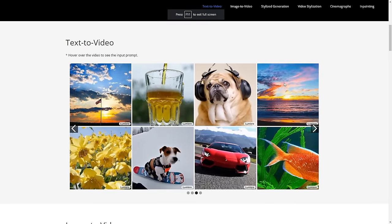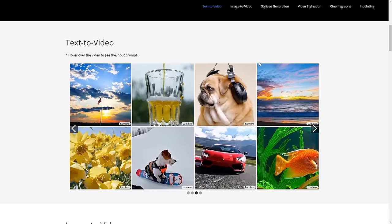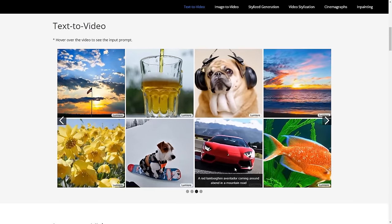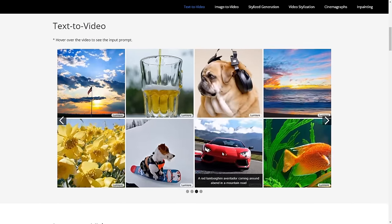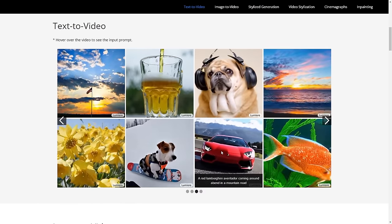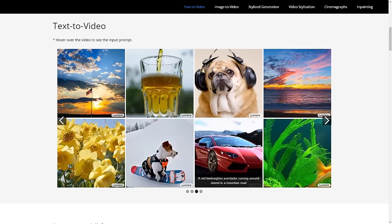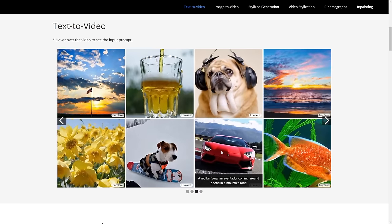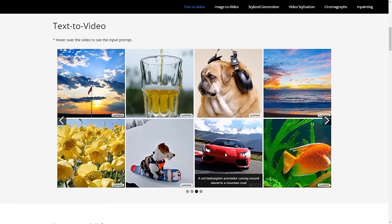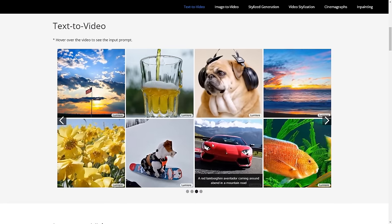This is Lumiere's GitHub page, and this is by far one of the very best things I've ever seen. One of the clips I want you to pay attention to is, of course, the Lamborghini, because this shows us how crazy this technology is. We can see the Lamborghini driving, and as it rotates, we can actually see that the wheel is moving and we can also see other angles of that Lamborghini. One of the things other video models struggle with is motion and rotation, but seemingly they've managed to solve this with the new architecture.